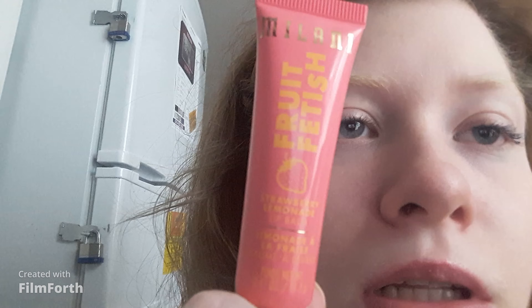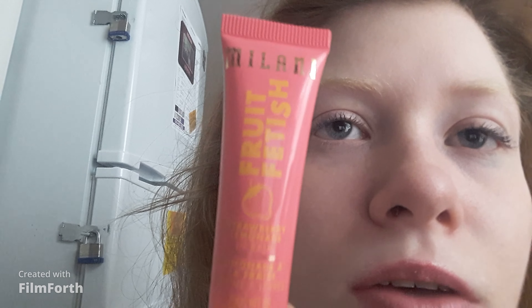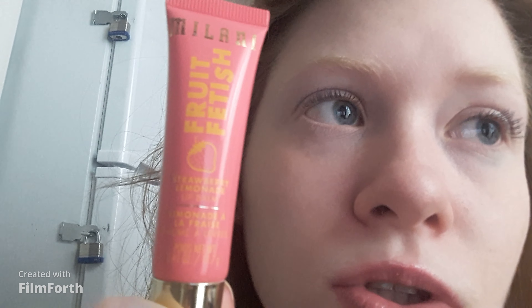The makeup in Canada is a little more expensive than the makeup in the States. This retails on the Milani website for $7.99, which is good. And it's part of the Fruit Fetish Collection that came out last summer — summer 2020.